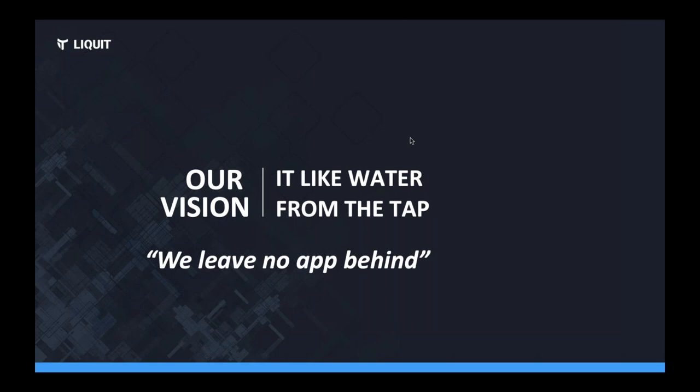Our vision is: IT should be like water from the tap. At home, I open the hot water tap and hot water flows — I don't have to think about how it's heated. On your iPhone, you download an app and it simply runs. But in corporate IT, things are horrible: I need to log on multiple times, deploy things, answer questions. We want to achieve: I click on something and it just runs — no questions asked. Liquid handles the rest.